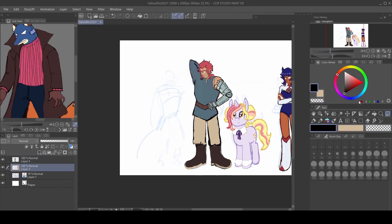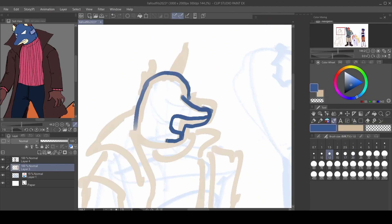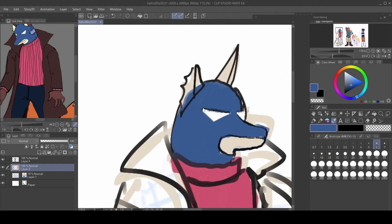There's not a lot else for me to say about this drawing here specifically, other than it was nice to draw them just kind of standing by each other. Very epic.